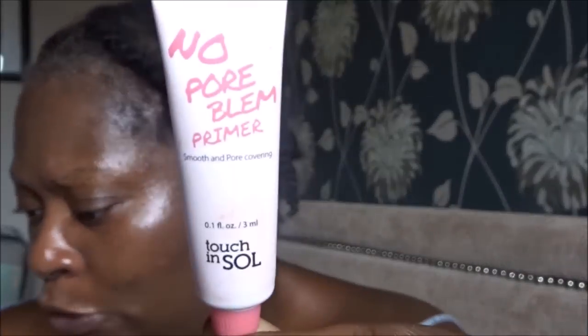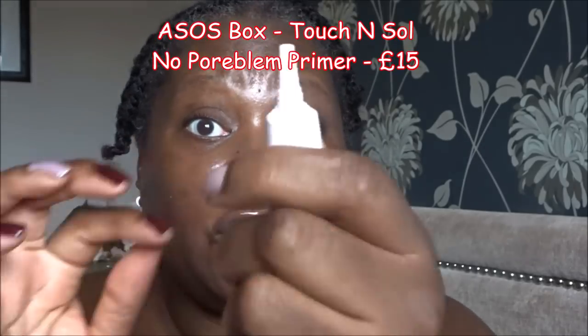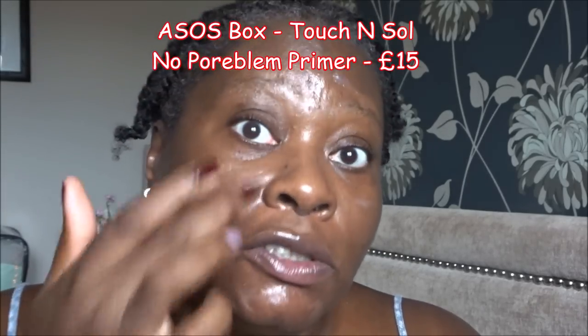We also got a primer — I can't remember which box, either the Pink Parcel or the ASOS beauty box. If you've got oily skin this would be a nice primer to use, and if you've got pores you want to cover up this would be a good one in those areas. I normally use primers like these in my whole T-zone area, which is what I'm going to do now. It's only a little thing but it has the same sort of effect as most silicone-based primers. It does dry down and sometimes leaves a slight white cast — you can see how it's taking the shine away completely.